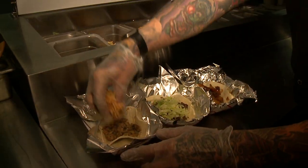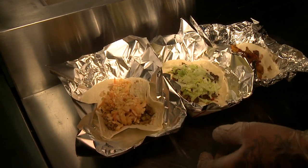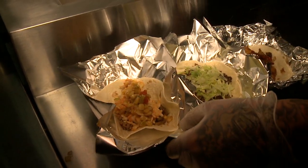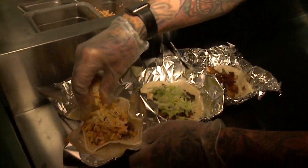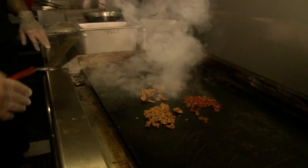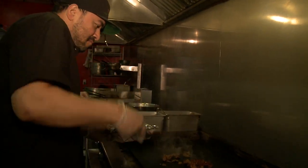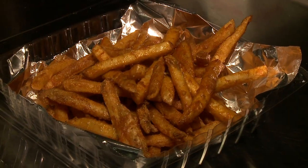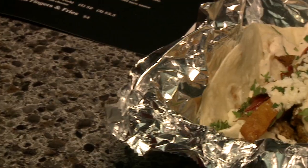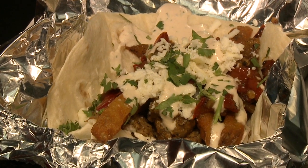We're trying to focus on developing those empanadas. The original Fired Up — that's the original name of the truck — comes with roasted pepper slaw, chipotle aioli, and fried onions on top, with chicken, beef, or pork. That's a top seller. The Daddy Steak is a grilled flank steak with peppers and onions, lettuce, and sauce — those have been flying out the door. Also the King Chorizo, which is a spicy chorizo with seasoned battered fries, slaw, and queso fresco — also flying out the door.